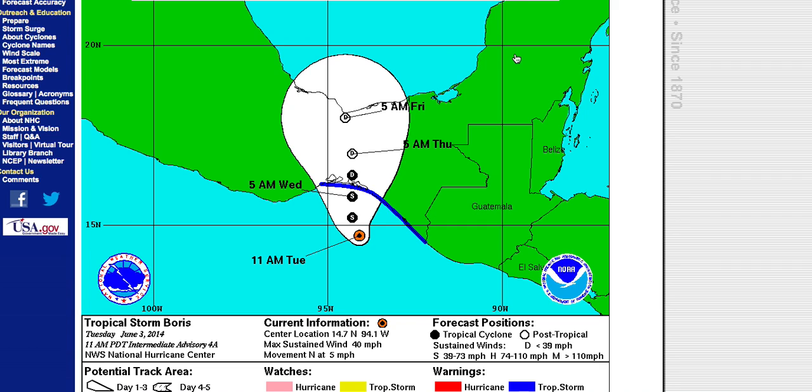That rainfall could lead to mudslides and some local issues. With Boris, the main threat is going to be heavy rainfall, but we do have a tropical storm warning in effect for tropical storm force winds up to 40 miles per hour. If you look closely at the cone of uncertainty, you can see that later in the week it extends into the southern Bay of Campeche.